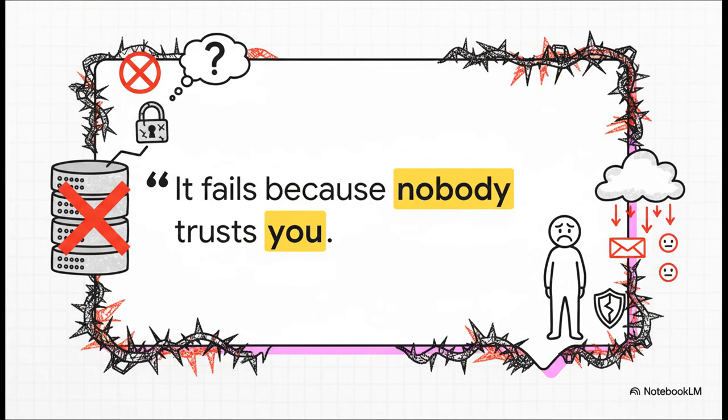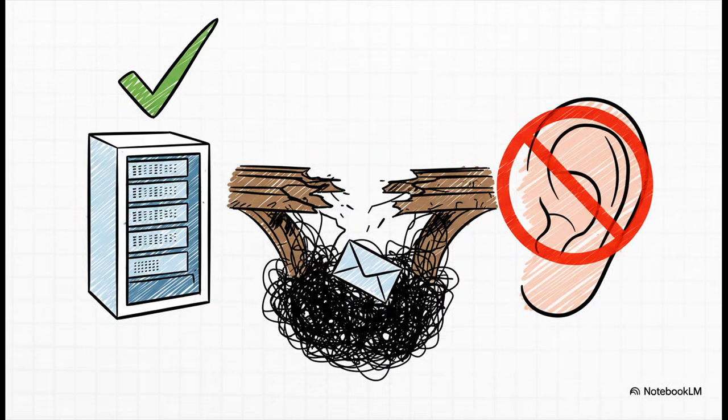That right there is the whole story in a nutshell. It's not about your technical chops or how perfectly you set up your server. It all comes down to one single, brutal fact. You can build a technically flawless server, follow every single rule, check every box, and your emails still just vanish — poof — into thin air.